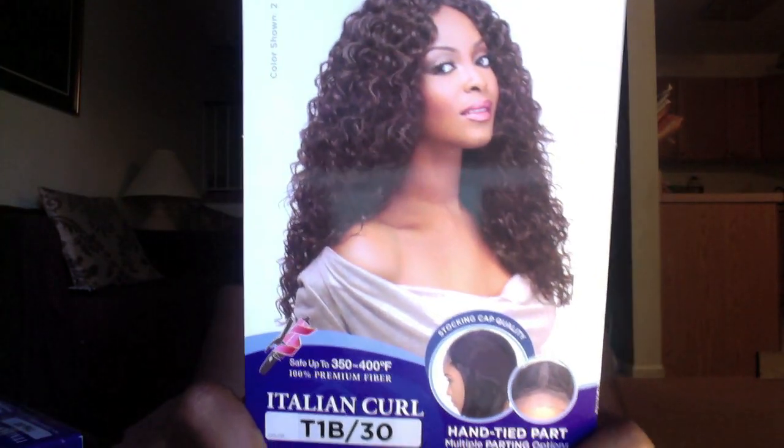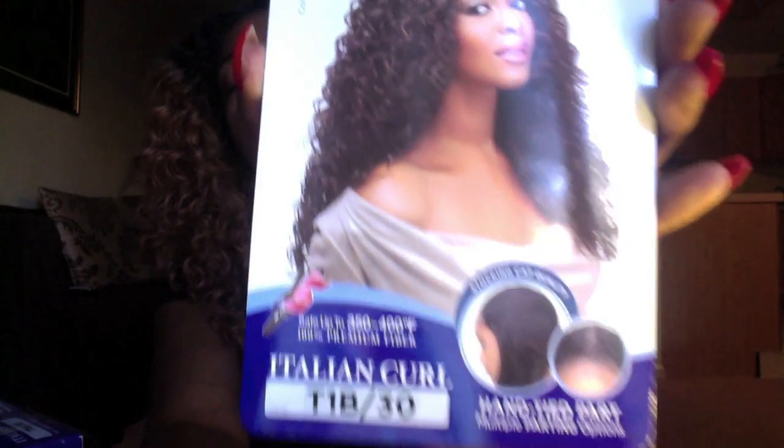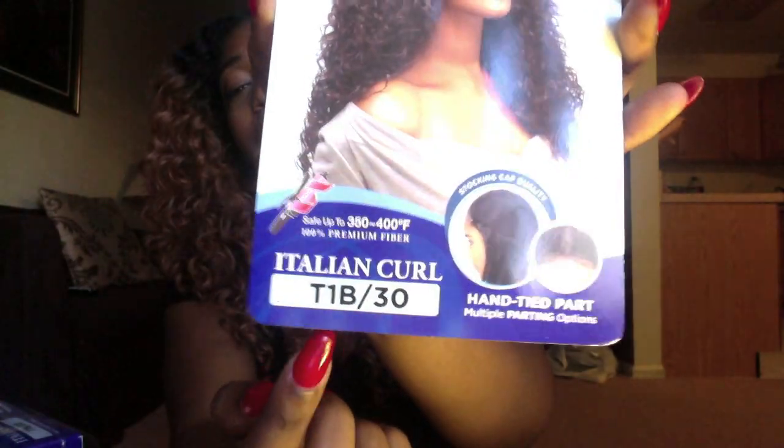The wig I'm presenting to you today is simply Sensational, and her name is Italian Curl. I got her in a T1b/30.